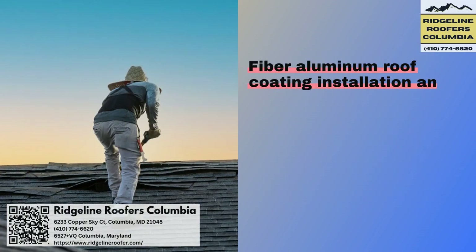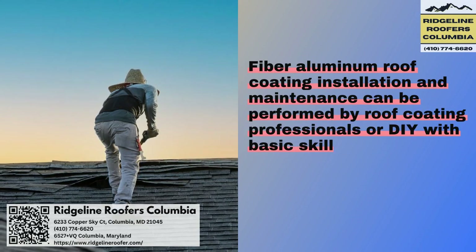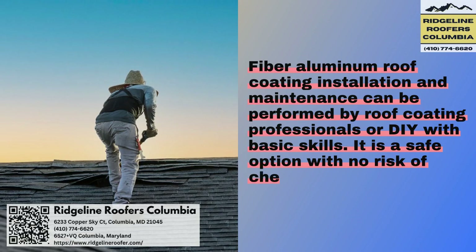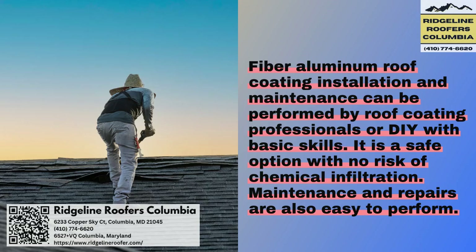Fibered aluminum roof coating installation and maintenance can be performed by roof coating professionals or DIY with basic skills. It is a safe option with no risk of chemical infiltration, and maintenance and repairs are also easy to perform.